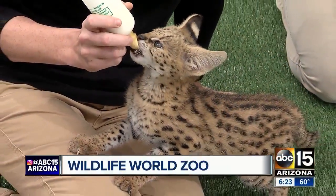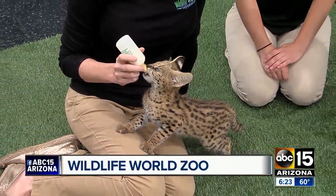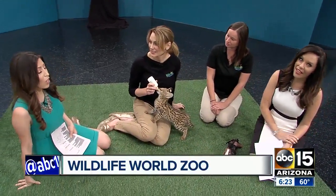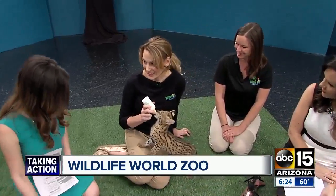Things are getting wild here in Studio A — one of our favorite segments of our weekend mornings with Christy Markham from Wildlife World Zoo. Good morning, thanks for being here. You have the cutest little guy with us. I hear his name is Milo. Yes, that's right.